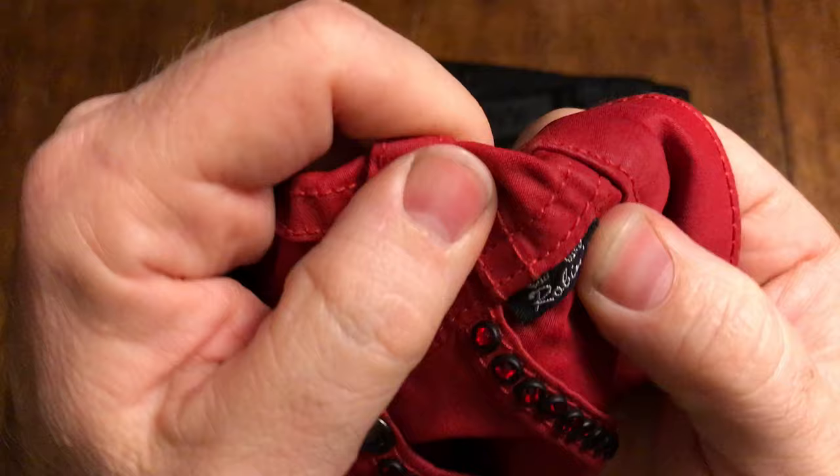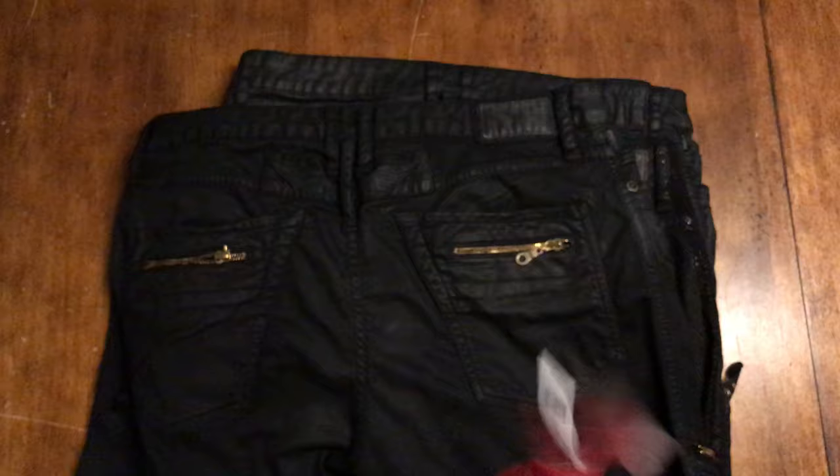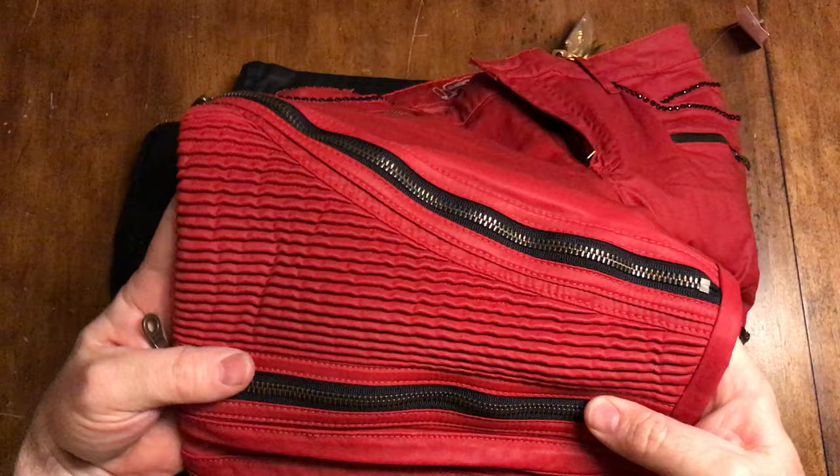Here's another little tag sewn in to the right hip. You'll also see things like these wings that are on the back. Now another thing about Robin's Jeans is just the quality - the quality of the stitch. This is some intricate work here.